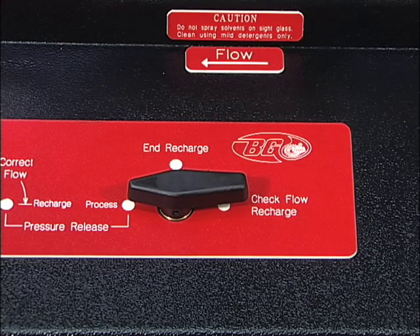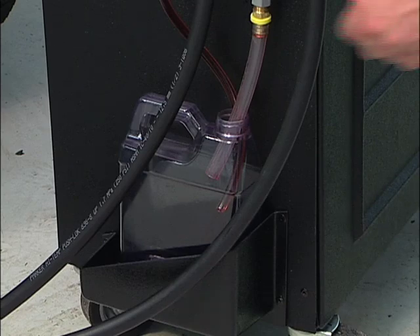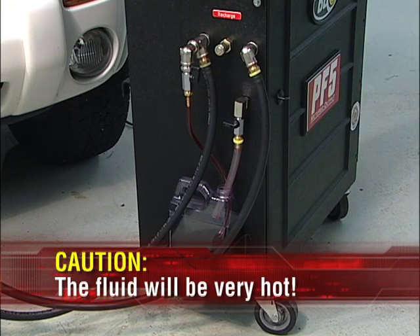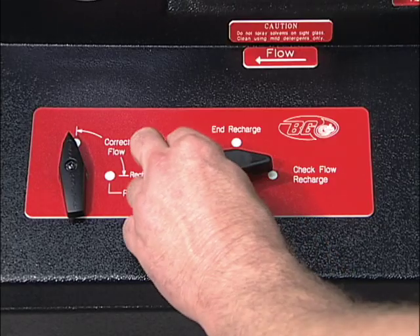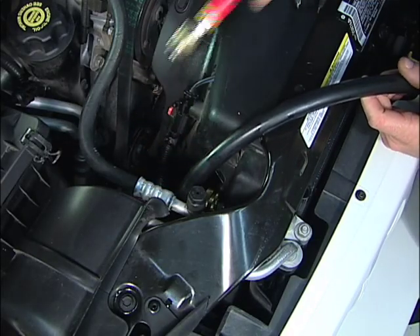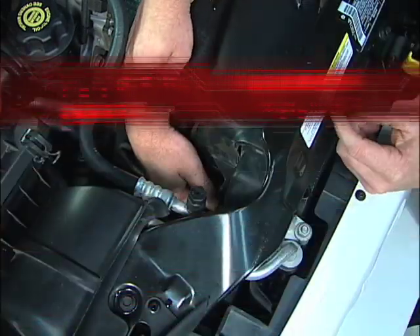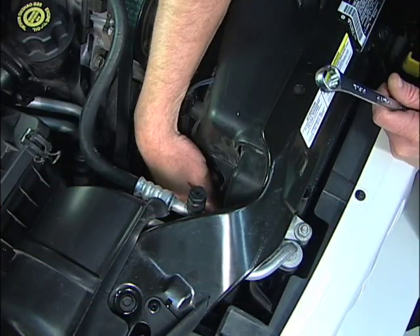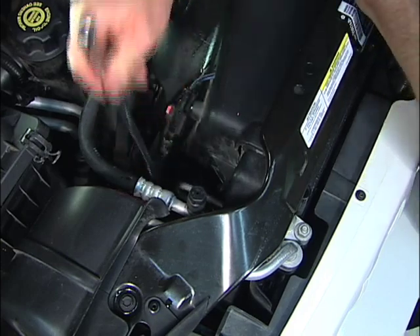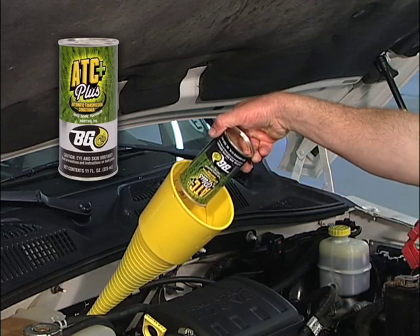Leave room to add a can of BG-ATC Plus, part number 310. If you need to remove some fluid to make room for the conditioner, leave the engine running, turn the control lever to check flow recharge, and secure the drain valve hose in a container. Caution: the fluid will be very hot. Slowly open the drain valve to dispense the fluid you wish to remove. Now shut off the engine, turn the control lever to pressure release to remove any pressure trapped in the system. Disconnect the service hoses, remove the adapters, and reconnect the transmission fluid lines. Add the contents of a can of BG-ATC Plus if it was not already added. The service is complete.